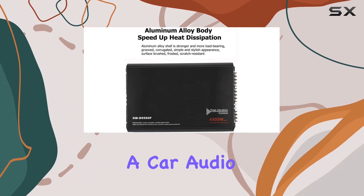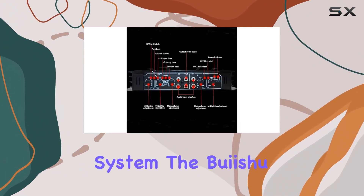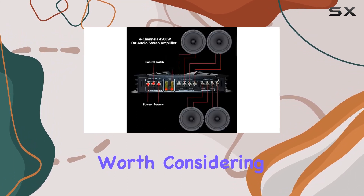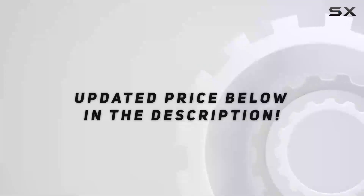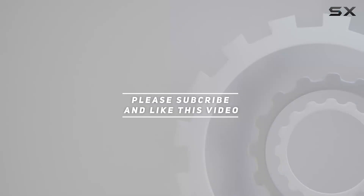Whether you're a car audio enthusiast or someone looking to upgrade their in-car sound system, the Bayesha 4500W 4-channel car audio amplifier is certainly worth considering. It's time to elevate your driving experience with unparalleled audio quality. Check out the video description for updated price, and thank you for watching.